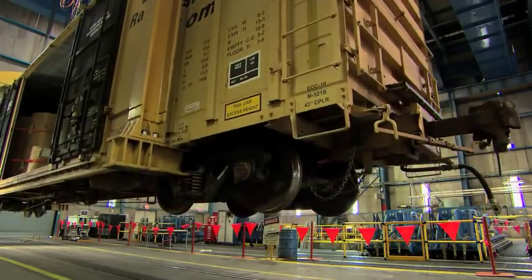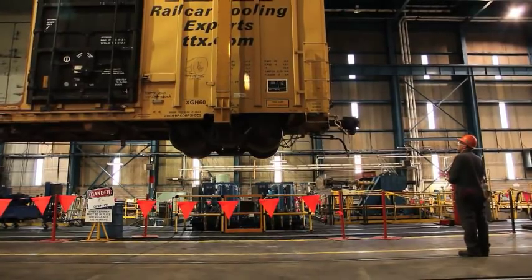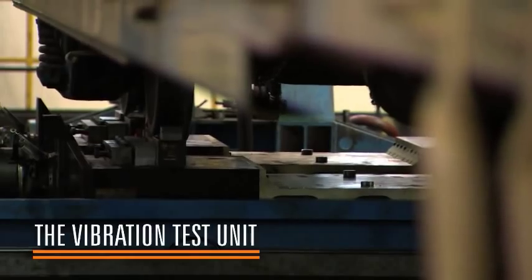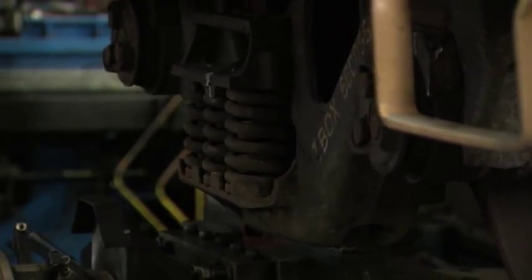In the Rail Dynamics Lab, engineers can also test entire freight cars, not just their components. Huge 200-ton cranes lift the cars right onto a machine called the Vibration Test Unit. You can put the entire car body on it and then run it through the paces of its dynamic environment in real life.